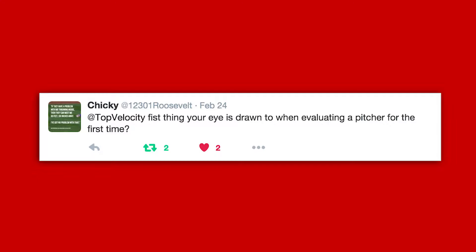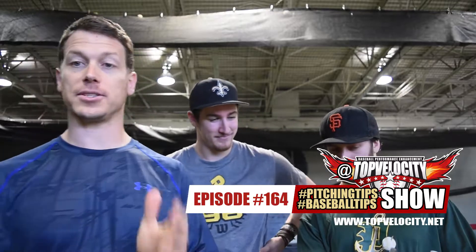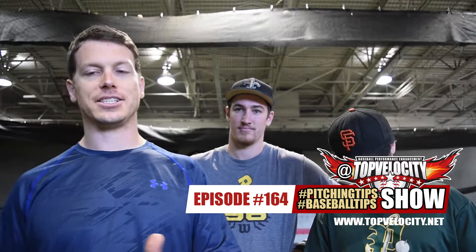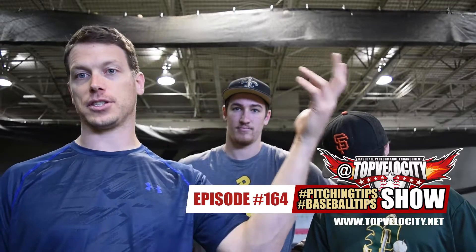Cheeky asks: first thing your eye is drawn to when evaluating a pitcher for the first time. I look right at the feet, right at the legs. I don't really notice what the arm's doing until afterwards. My biggest focus is the lower half — how well does he load and come off the back leg, because it's so big for propelling you forward, putting momentum behind your body, and eventually launching your upper body.